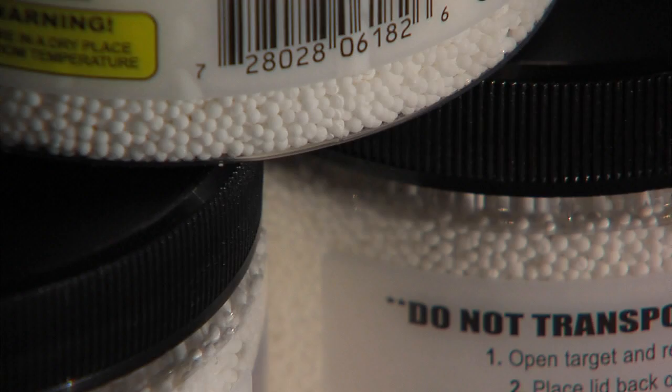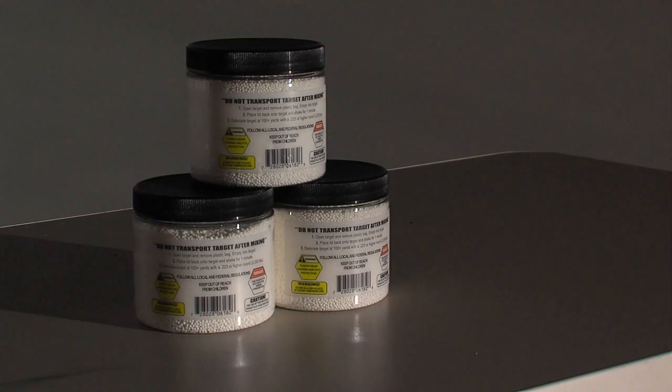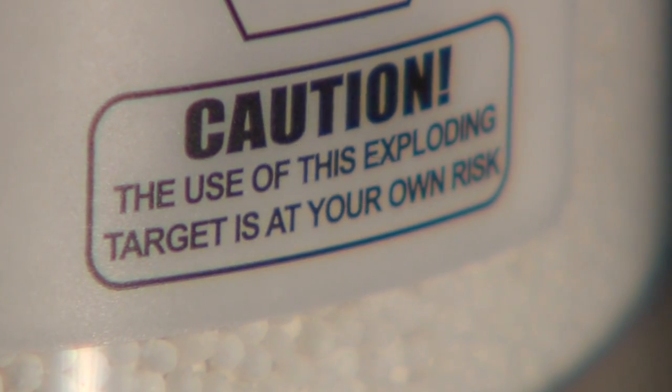Jennifer's attorney says the products are abused. People use way too much or put it inside things that can explode and create shrapnel. It's a dangerous product, and frankly, the foreseeable risks of this product far outweigh any benefit you could ever get from it.